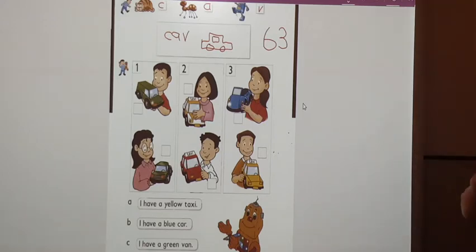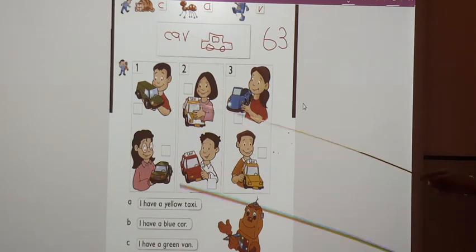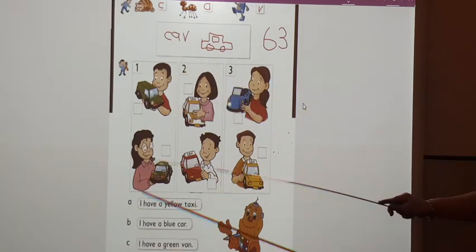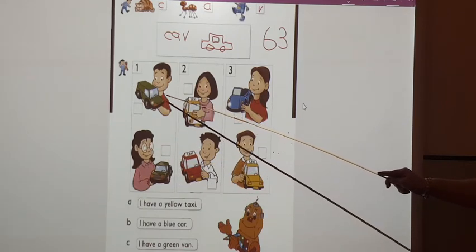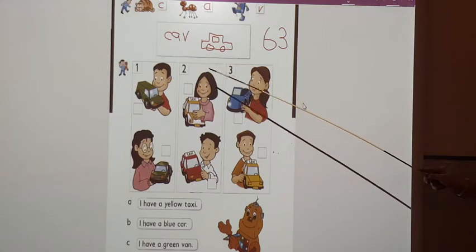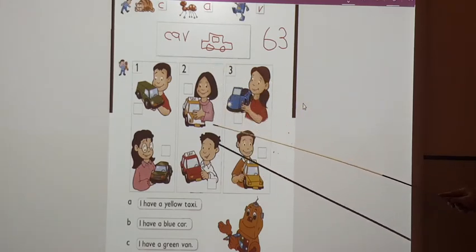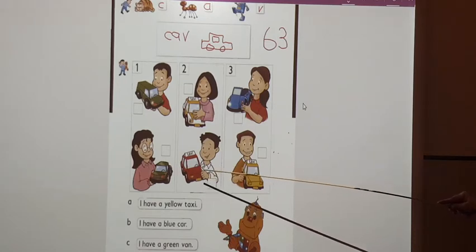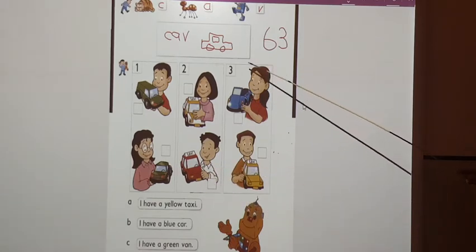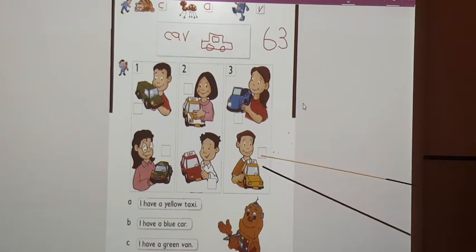Let's go back to our lesson. What can you see here? Here we have boys and girls. In box one, we have a boy with a green van, a girl with a green car. In box two, we have a girl with a yellow taxi, and a boy with a red taxi. In box three, we have a girl with a blue car, and a boy with a yellow taxi.